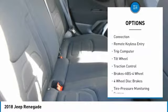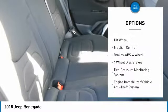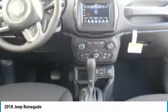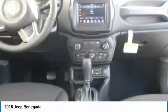Bluetooth wireless data link for hands-free phone, power steering, aluminum wheels, cruise control, floor mats, rear defrost, and climate control automatic.